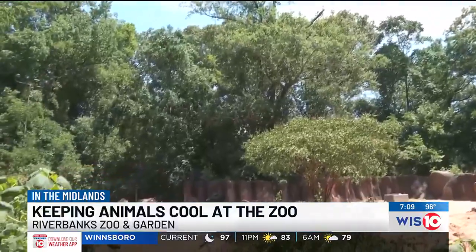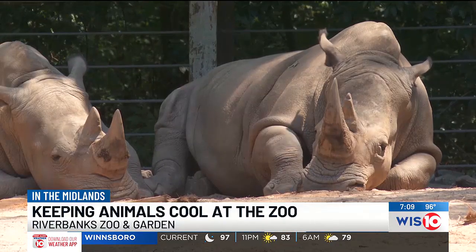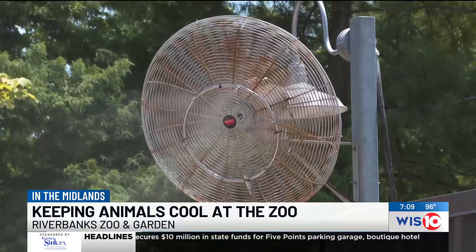Other animals like the white rhinos utilize cool mud pits they can roll around in to regulate their body temperature. If the animals are not handling the summer weather well, Moeller says they can get them out of the elements.